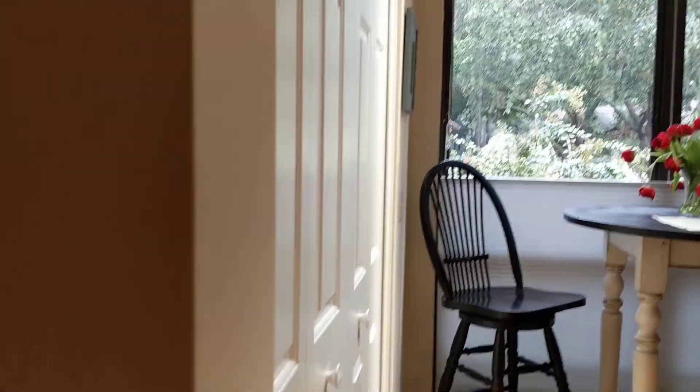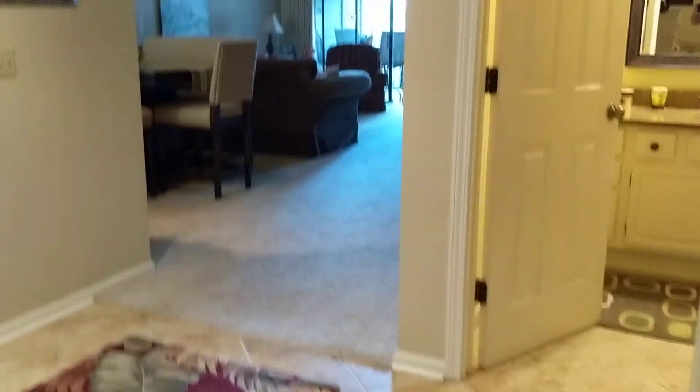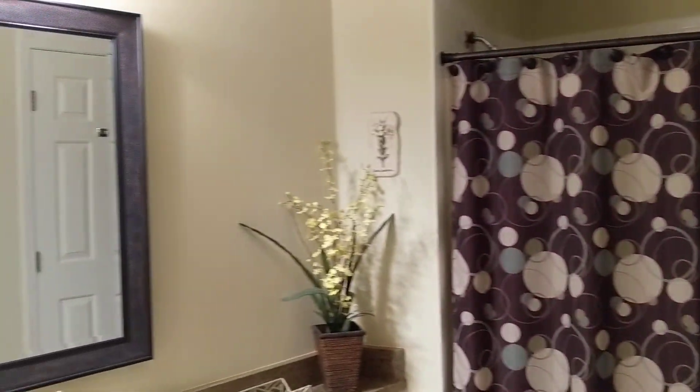Washer and dryer right here, and then you have your secondary bedroom, which is a good size. This bedroom has access to the bathroom right here. A couple of closets, a decent amount of storage, and then we have some more storage here — a coat closet, or they've set it up to keep lots of cleaning supplies. And a tub-shower combo in the bathroom.